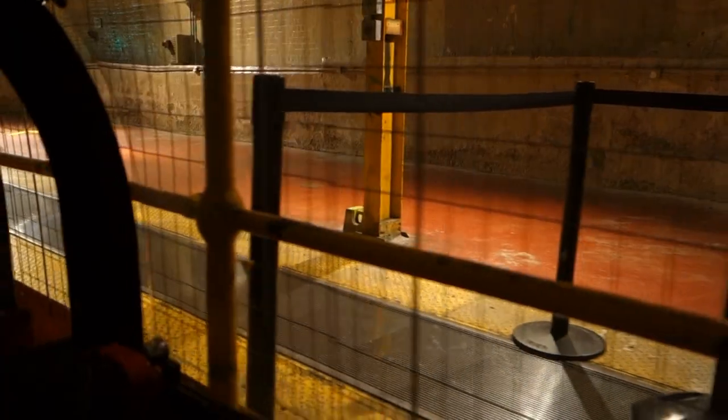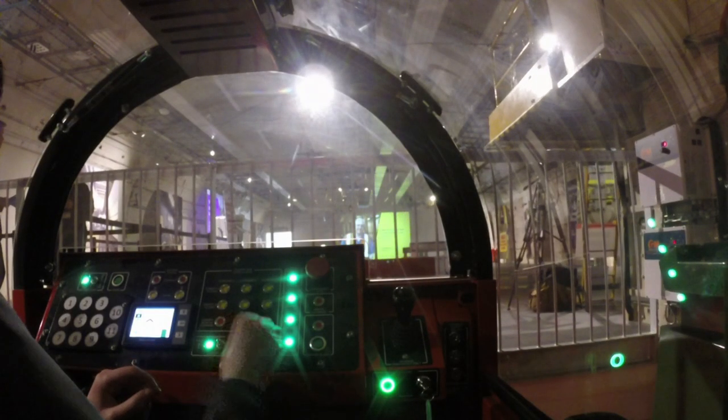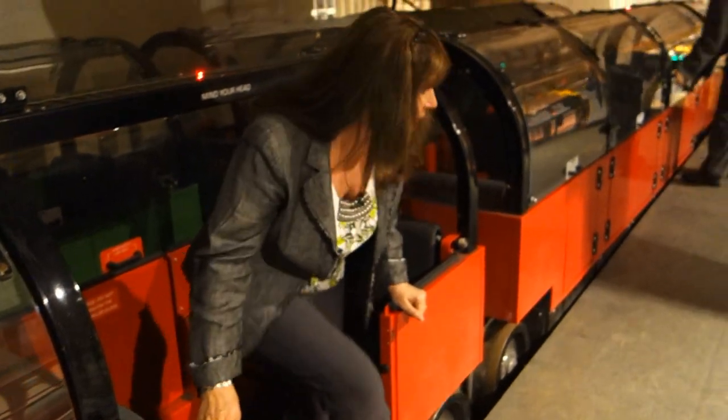With ticket sales booming at the Postal Museum, this part of undiscovered London will soon be on the major attractions list. Wow, that was fantastic — absolutely brilliant!